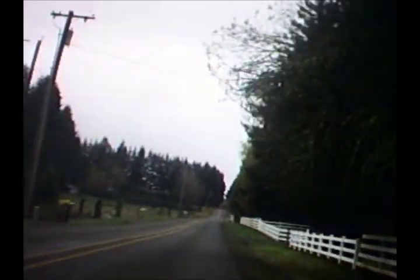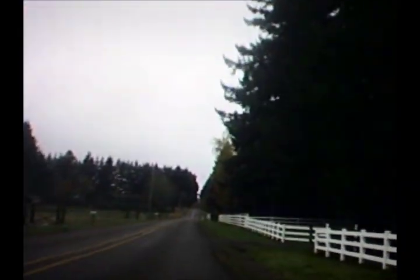The next few miles on Jed Road are pretty easy — pretty much a false flat descent with the occasional gentle roller. As with Howlett Drive, you'll have a great view from Jed Road into the Clackamas River Valley and the Cascade Mountains in the distance.